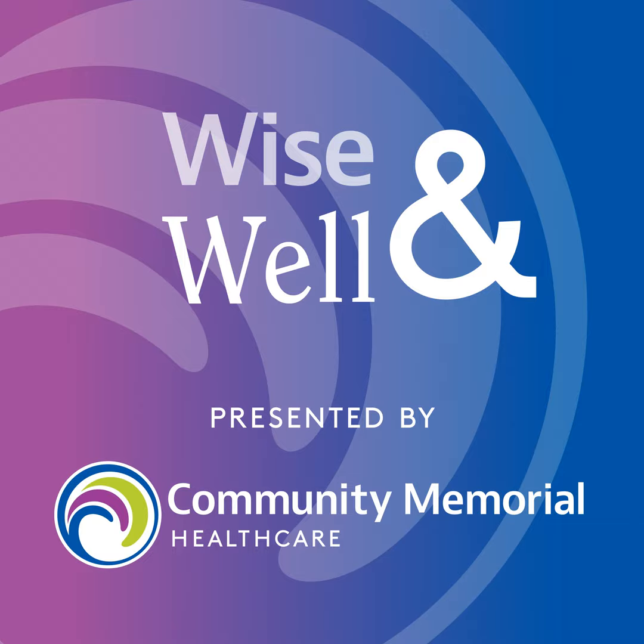Want to know what it's really like to be an internal medicine resident here at Community Memorial Health Care? We get the inside scoop with Dr. Hannah Robinson, Program Director of the Internal Medicine Residency Program, and Dr. Rahul Jalota, a third-year internal medicine resident and future chief resident. This is Wise and Well, presented by Community Memorial Health Care. I'm Cheryl Martin.